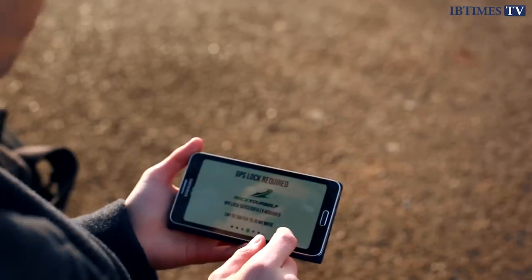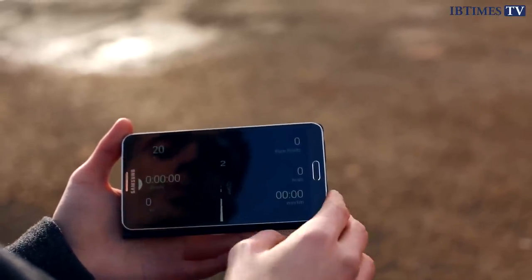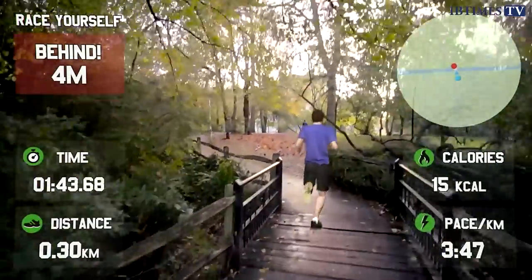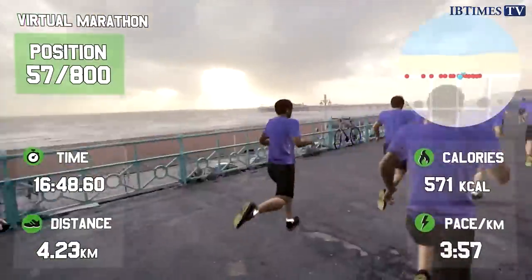As with all Google Glass applications, development of Race Yourself is still very much a work in progress. From what I've seen so far, the app performs in a very similar way to the company's promotional video. To the right of your field of vision there's a ghost replay of your previous best run, while the most important number is in the top left, showing how many meters behind or ahead you are from that personal best time.